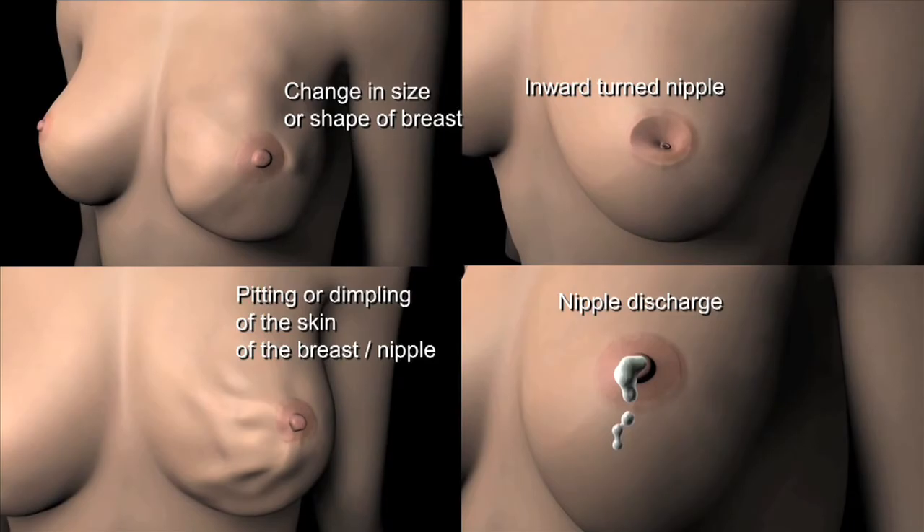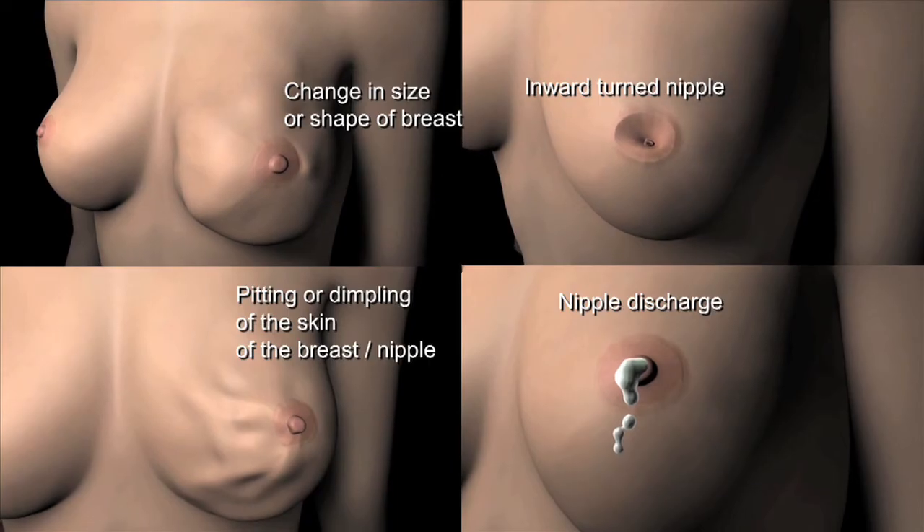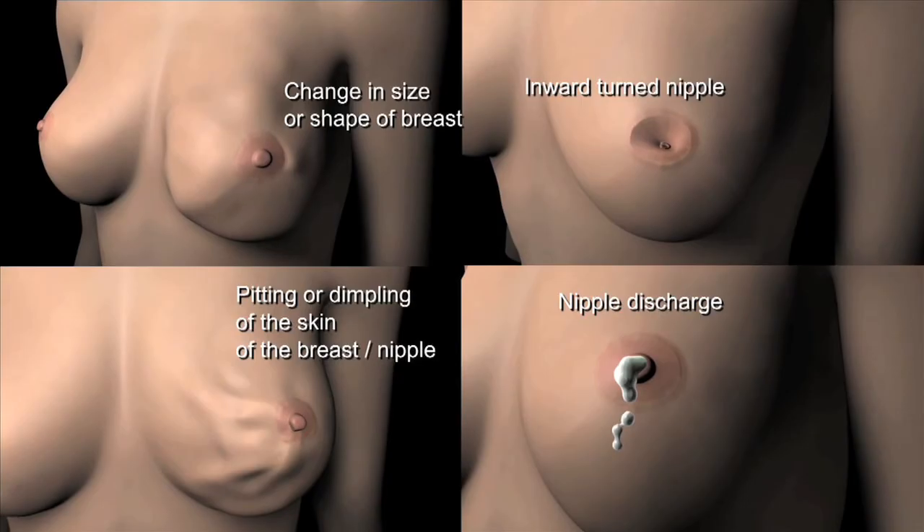In many cases, early breast cancer usually does not cause pain. However, you should always see your doctor about any breast pain or any changes you notice that do not go away.